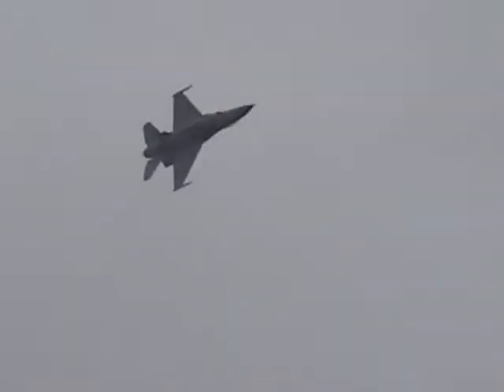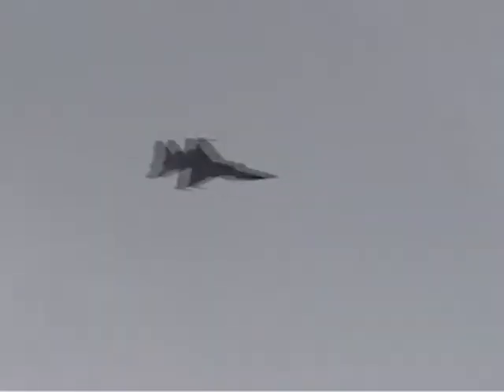Ladies and gentlemen, from your left, the F-16 Fighting Falcon at the 4-point roll. As he passes show center, he will be traveling at 650 miles per hour — less than half the Viper's top speed.